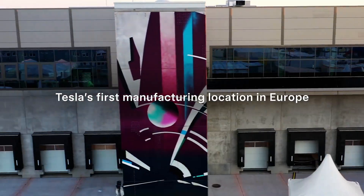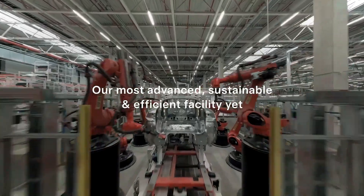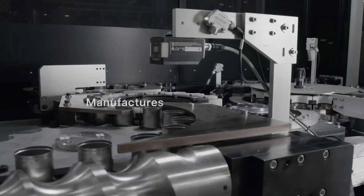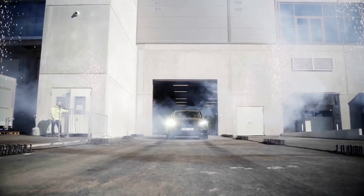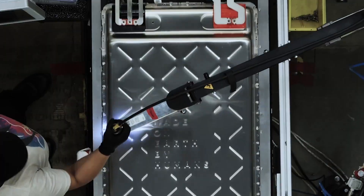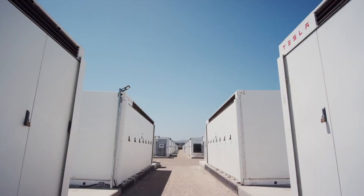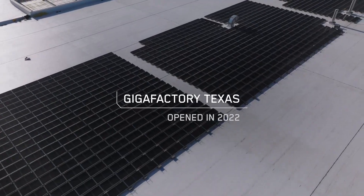At Tesla, we understand that the true potential of our products lies in their integration within a comprehensive ecosystem. From design to manufacturing, we strive for seamless synergy across all components, delivering unparalleled efficiency and user experience. The production ramp-up of the highly anticipated Cybertruck is well underway, with promising progress seen in Q1.